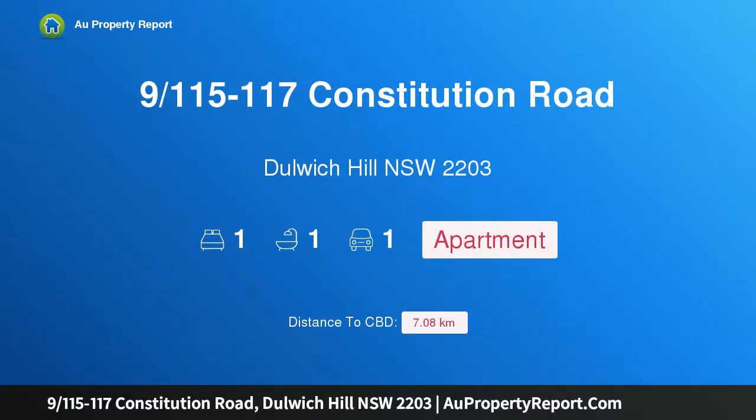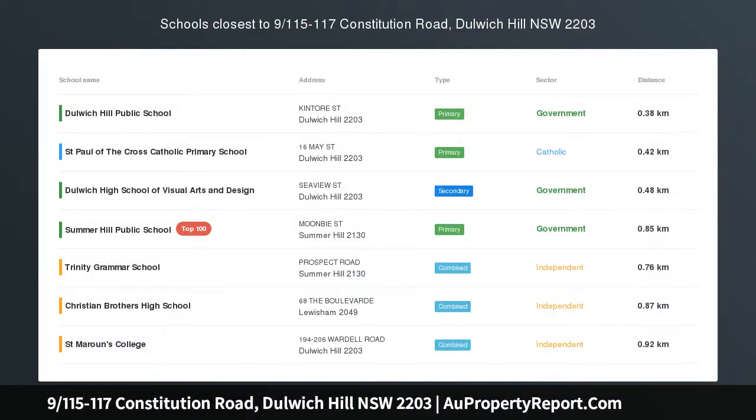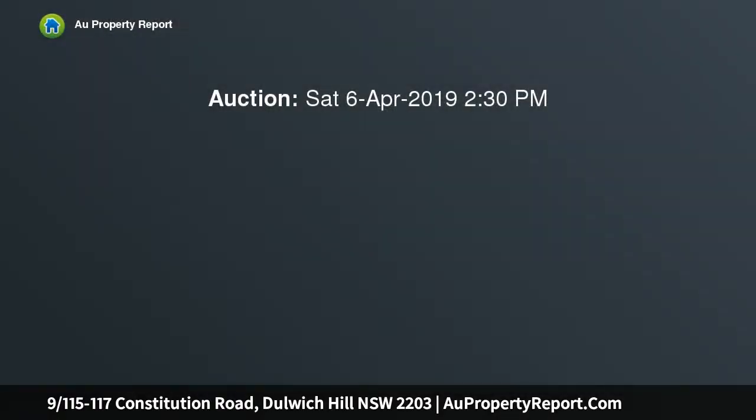Hi, I am glad to introduce property 9, 115-117 Constitution Road, Dulwich Hill, New South Wales, 2203 — Courtyard Apartment.